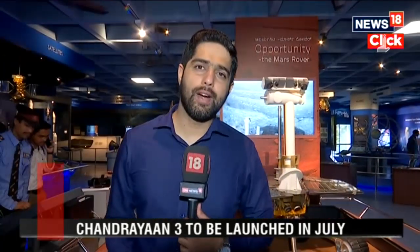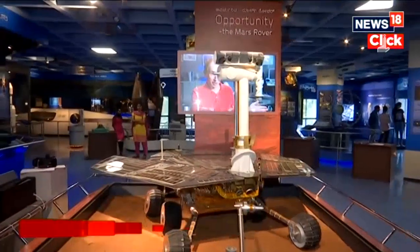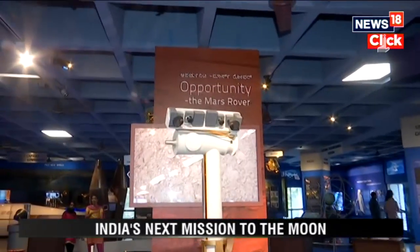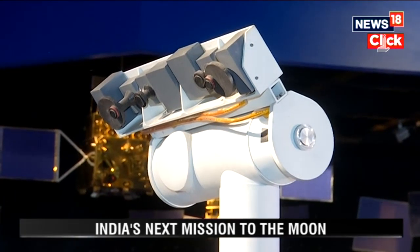A full scale model of NASA's Mars rover, the Opportunity, is on display here in Bengaluru. It gives a glimpse of the Mars rover and its features and what it has managed to discover on the red planet.